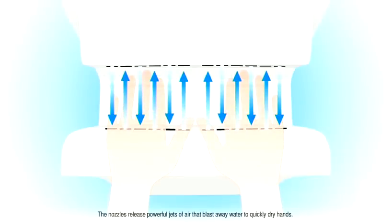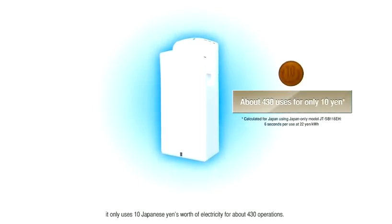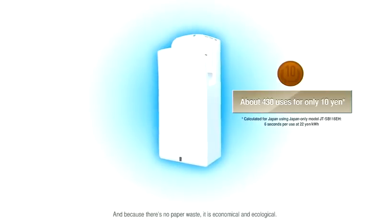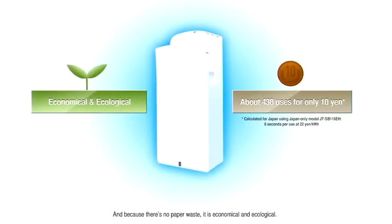The nozzles release powerful jets of air that blast away water to quickly dry hands. The Jet Towel is so energy efficient it only uses 10 Japanese Yen's worth of electricity for about 430 operations. And because there's no paper waste, it's economical and ecological.